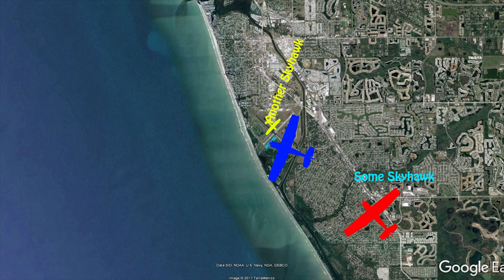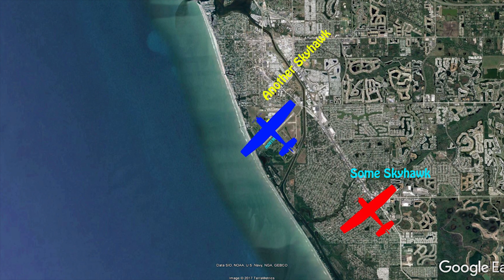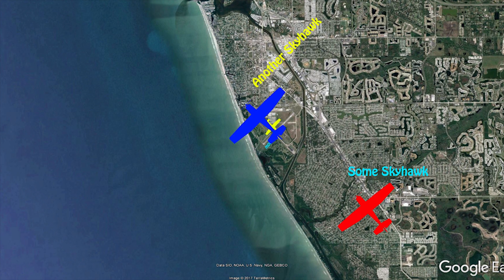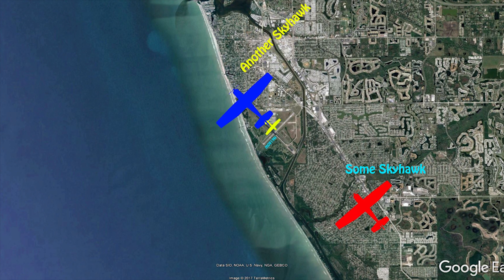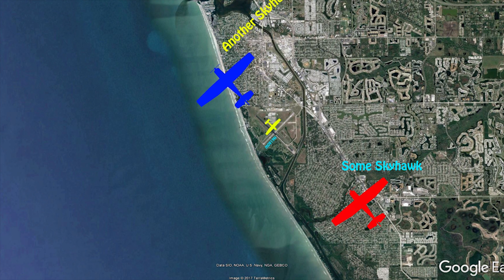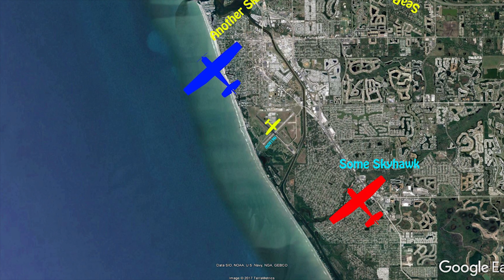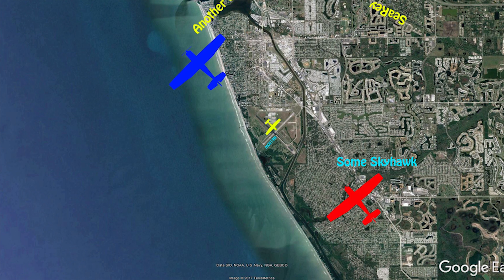Cessna 172 crossing runway 31, Venice airport. Venice traffic, this is C-Ray 245 Whiskey Bravo, northeast of the airport. I'll be entering a left downwind for 31, Venice.